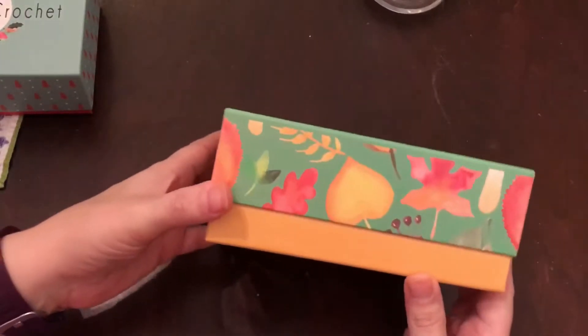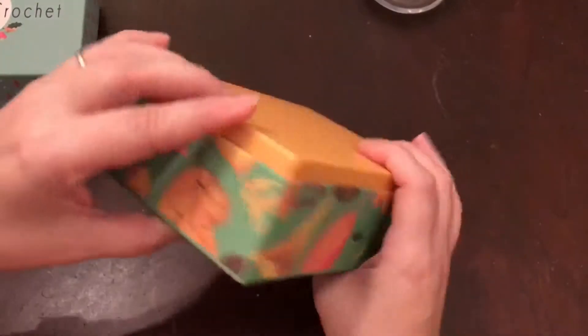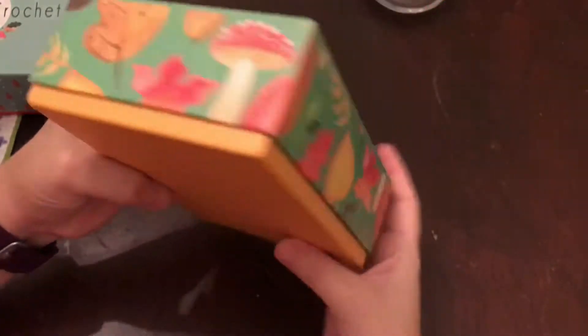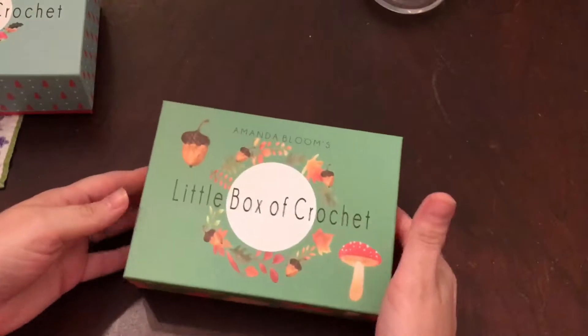Look at this box — can we just talk about the box? I mean, the box alone is just beautiful. It's totally worth it just for the box. It's not only worth it for the box though — I love it!